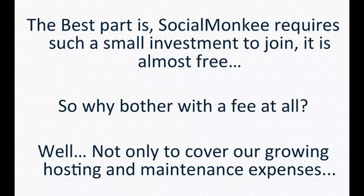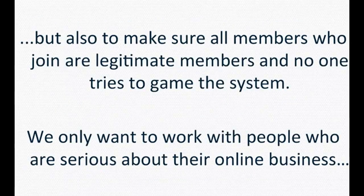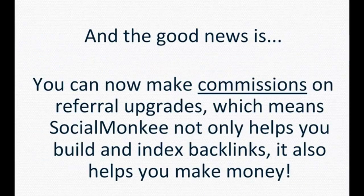So why bother with the fee at all? Not only to cover our growing hosting and maintenance expenses, but also to make sure all members who join are legitimate and no one tries to game the system. We only want to work with people who are serious about their online business.